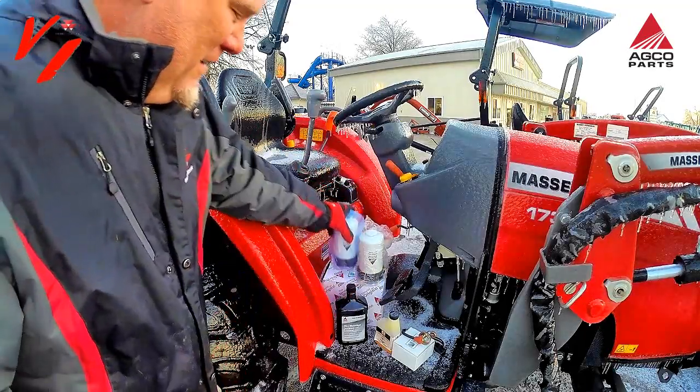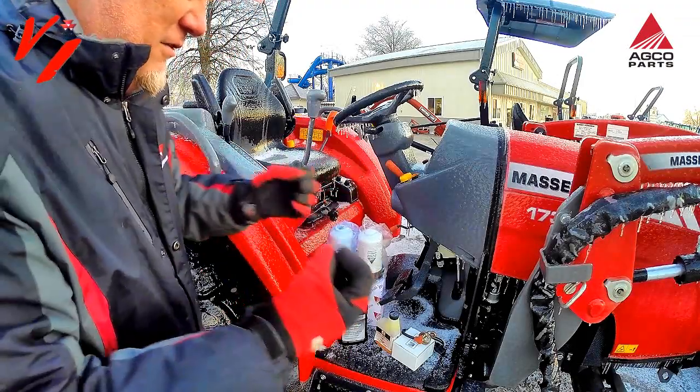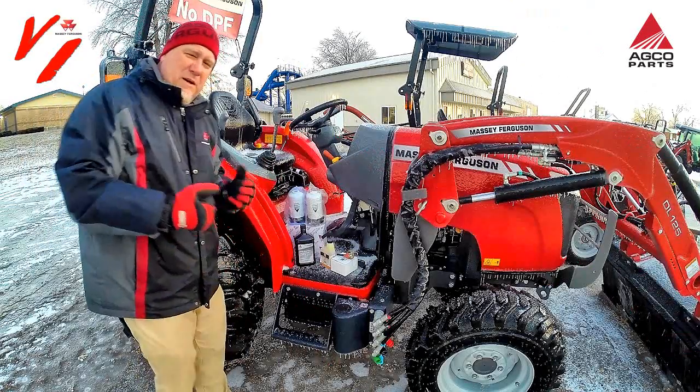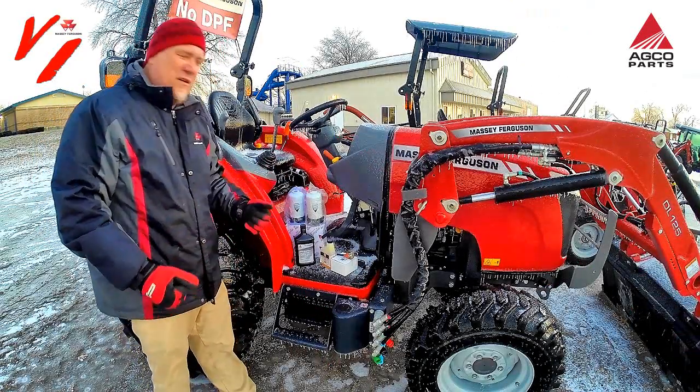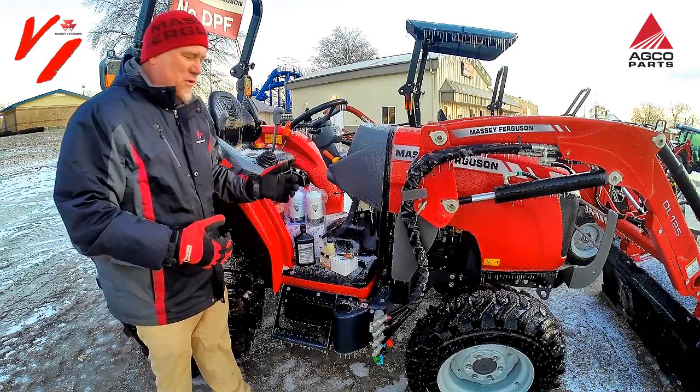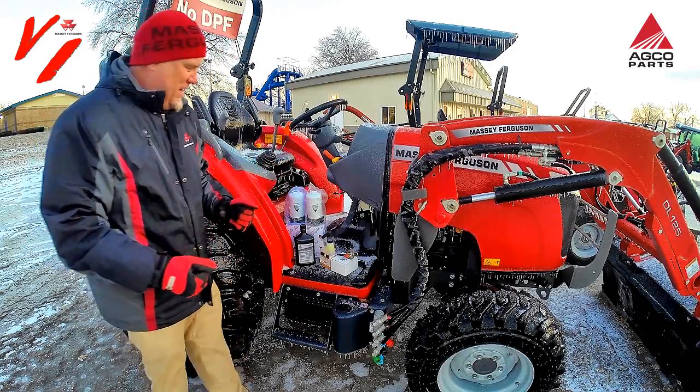These are like a 10 micron filter, so they catch super fine particles to make that injection pump last longer. We've been in the service business since 1952, and we've seen premature problems happen because people don't use the correct parts and filters.